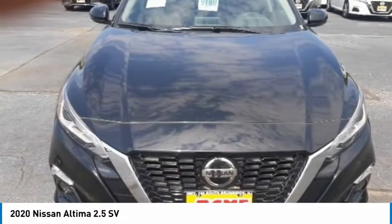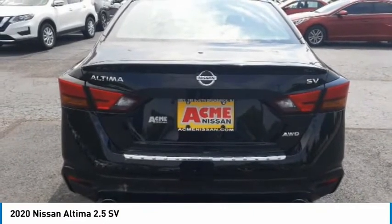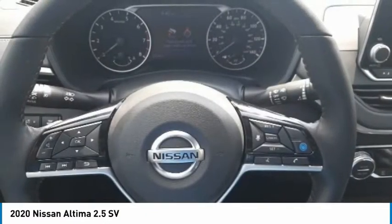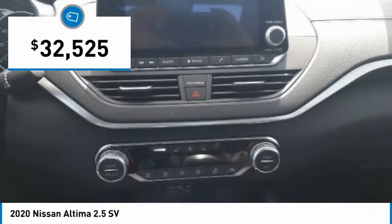Combine that with a powerful engine, six standard airbags, and over 5,000 quality and performance tests. And you'll see the Nissan Altima is made to drive and built to last, and is priced below $35,000.